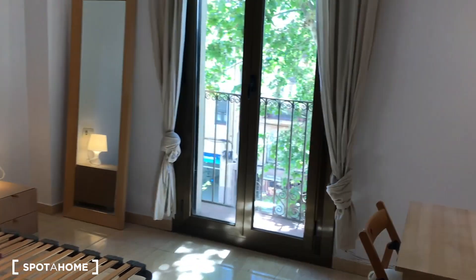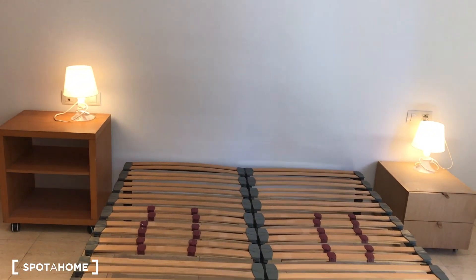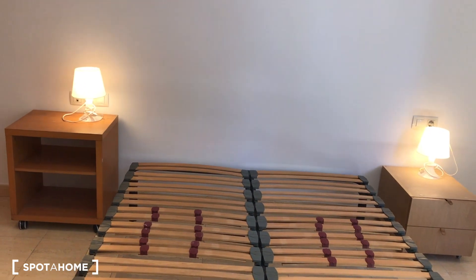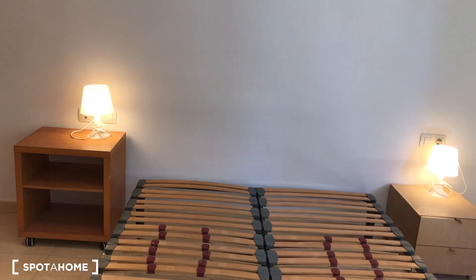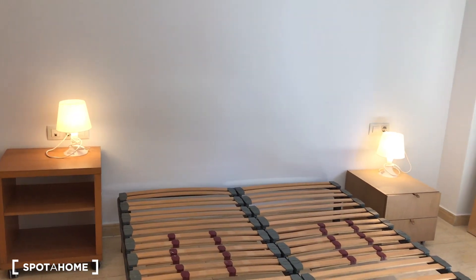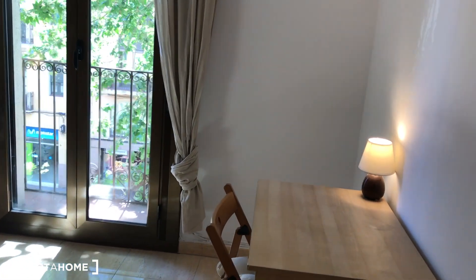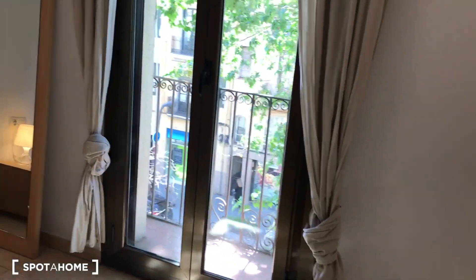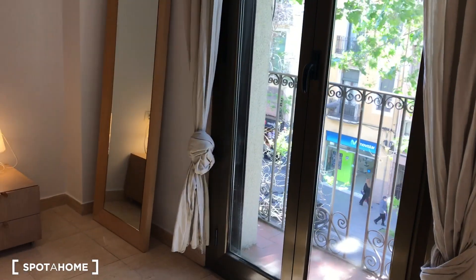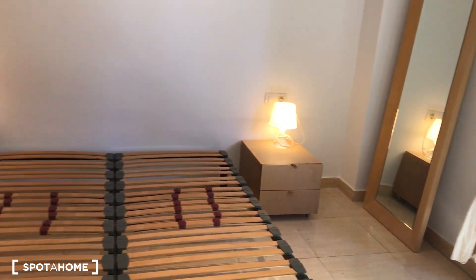Let's start with the double bedroom. There's no mattress right now but the landlord will put in a king size bed, so you will see the bed when you move in. Taking a view inside: there's a desk with a chair and a light. It is an exterior bedroom with a small window opening onto Carrer Creu Coberta.